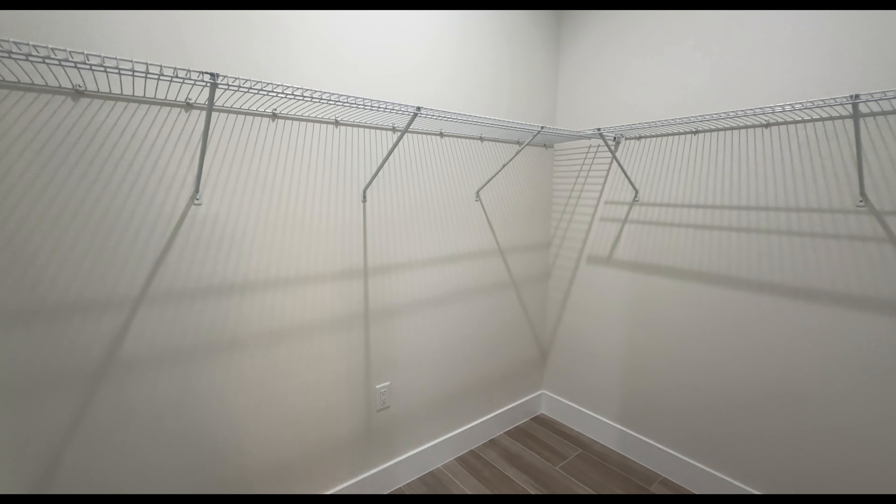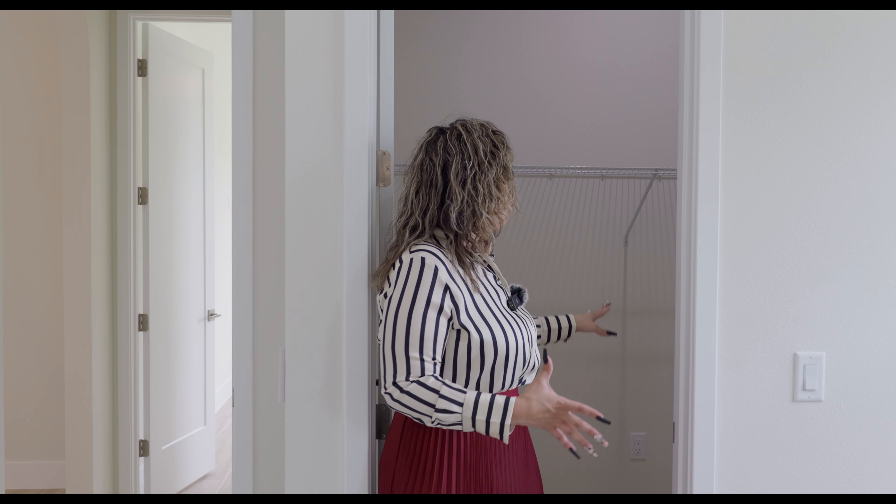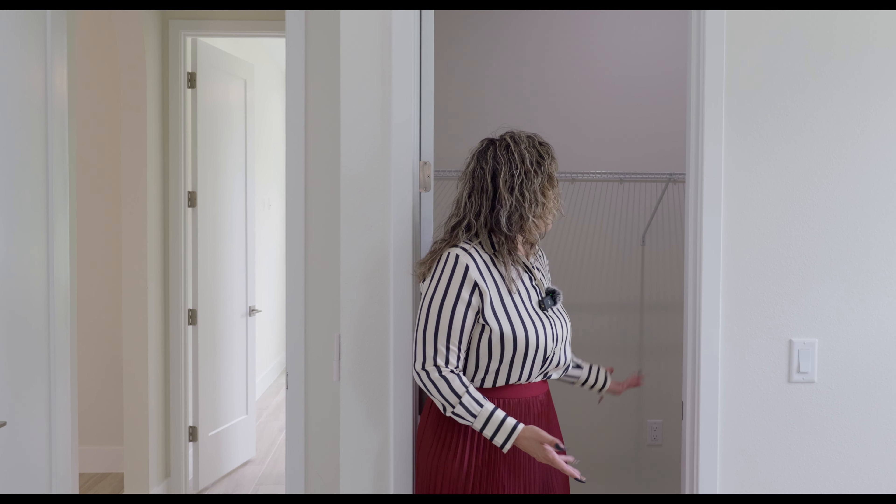You also have a walk-in closet — it's a great size, L-shaped. As I always say, you can always customize this after you move in. You can hire a company, do DIY, go to Ikea, whatever you'd like. There is an outlet in here as well, just in case you want to add some LED lighting or whatever.